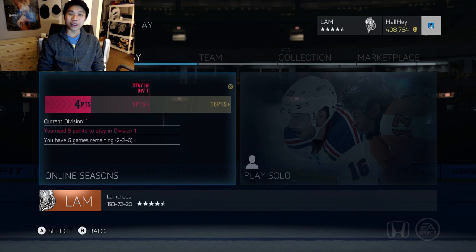Welcome back to another episode of HUT Roulette where we build a team by buying players randomly from the marketplace. Last episode we picked up Mike Richards and Matt Niskanen from episode 17. We still have 500,000 coins left to spend and we are four points in Division One with six games to get the promotion, so we're looking pretty good.